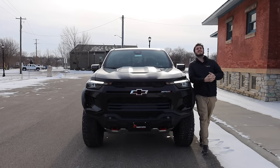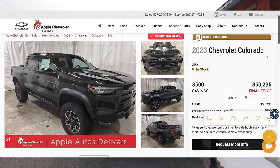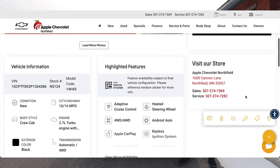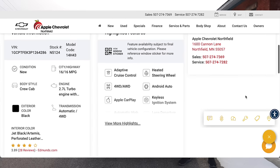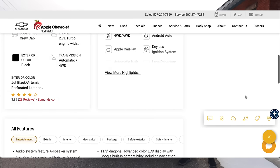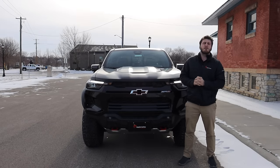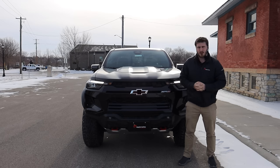Before we get too far into the video, I need to say that this vehicle is currently available for sale at Apple Chevrolet Northfield here in Northfield, Minnesota. There's a link down in the description below where you can go check out this Colorado. It is currently $500 off of MSRP, so if you are interested, be sure to check out the link down in the description below.